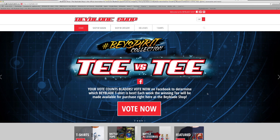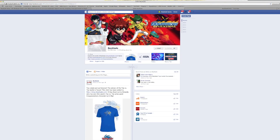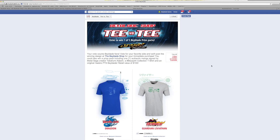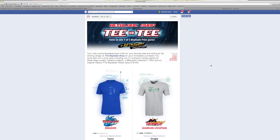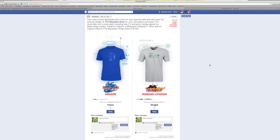One last thing we want to talk about: T versus T. This is a contest they're hosting where fans can vote for their favorite t-shirt. Click the T versus T contest logo and you're in. Right now it's Dragoon t-shirt versus Guardian Leviathan t-shirt, and as of right now the Dragoon t-shirt is winning with two votes.